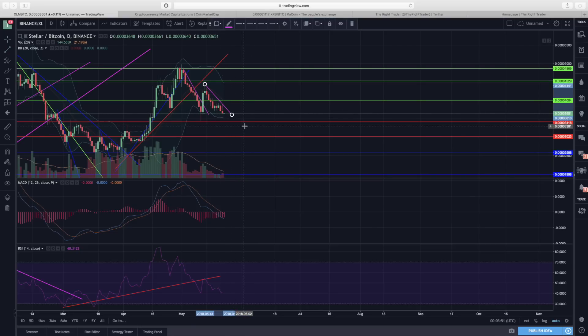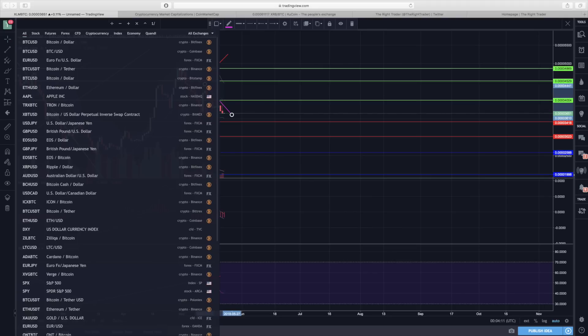However, we've come up on some support here at around 3,600 satoshis, so hopefully we can put in a bit of a base and maybe even break out of the short-term downtrend line — that would be a good sign. At worst we might see 3,400 satoshis, but probably not below that. Any drop below 3,400 satoshis would be very bearish.